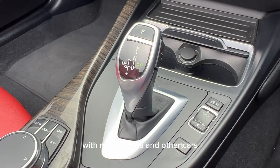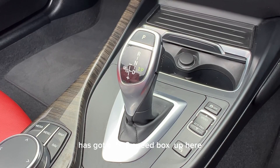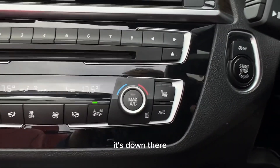This car, as with many BMWs and other cars, has got a ZF 8-speed auto gearbox. Up here you've got your dual zone climate control as well as your heated seats down there.